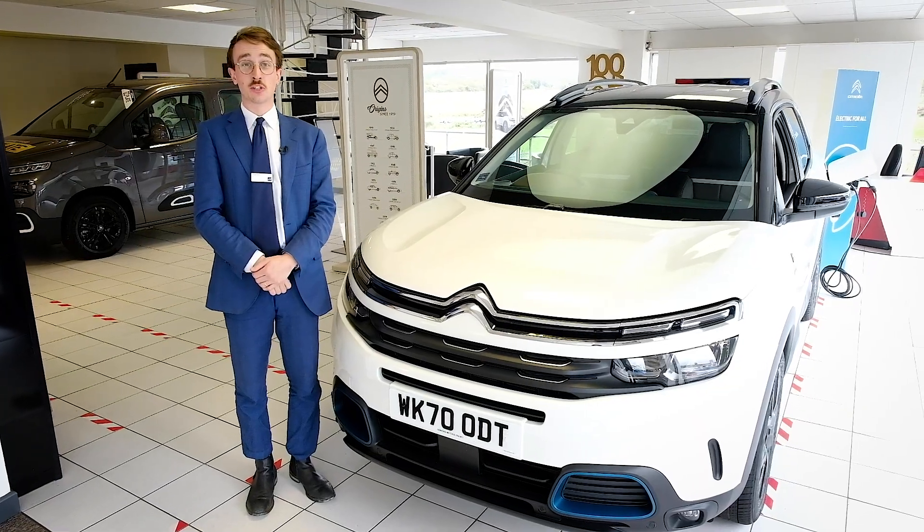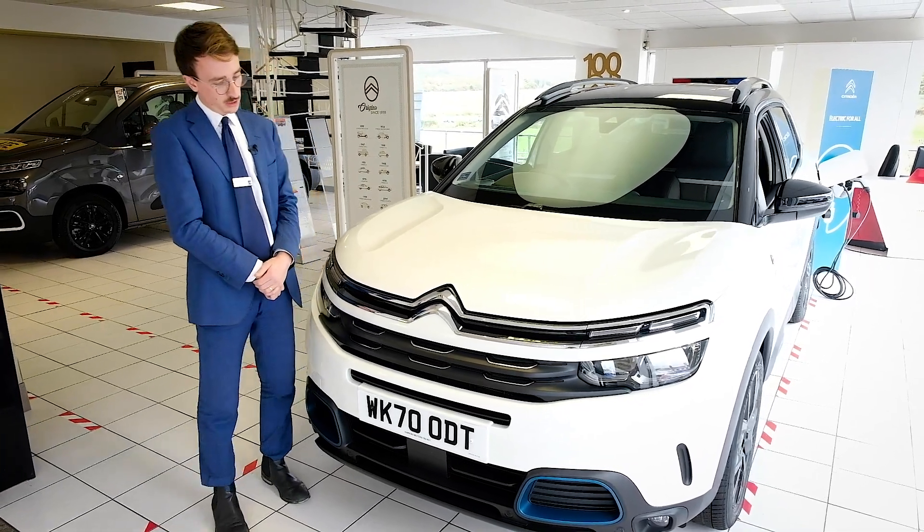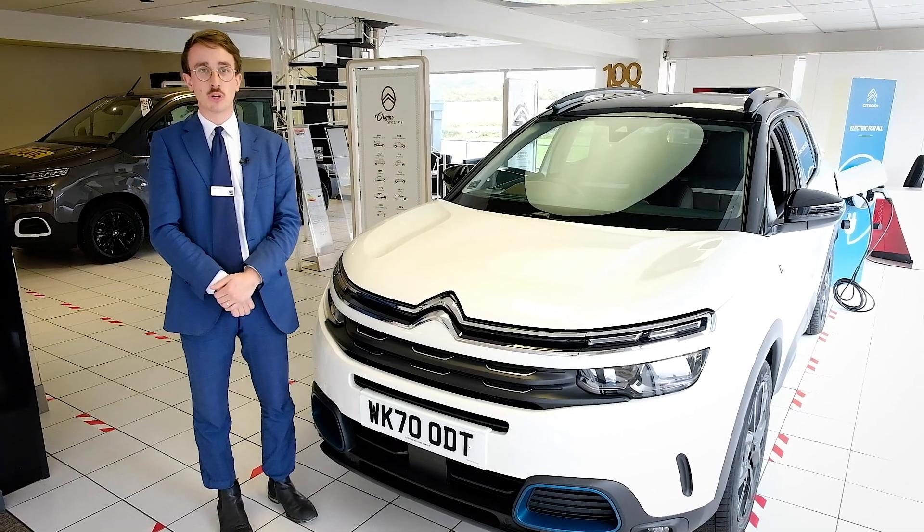Thank you for joining us on the walk-round of the Citroen C5 Aircross plug-in hybrid, ready to view at Hawkins Motors when you are.